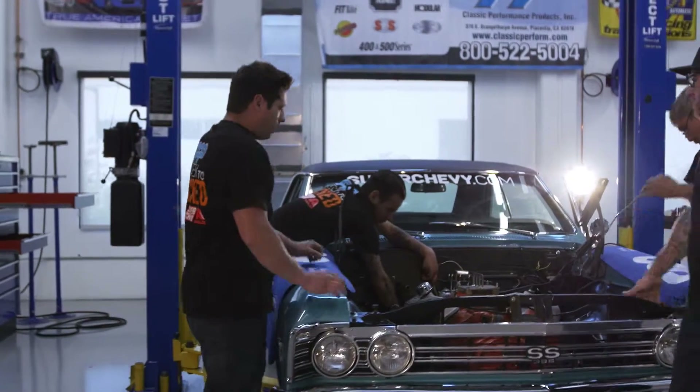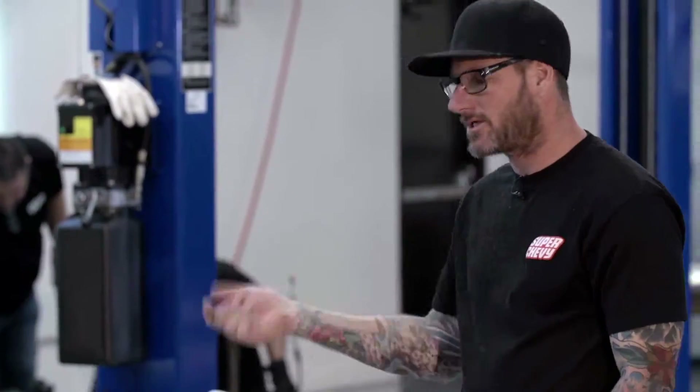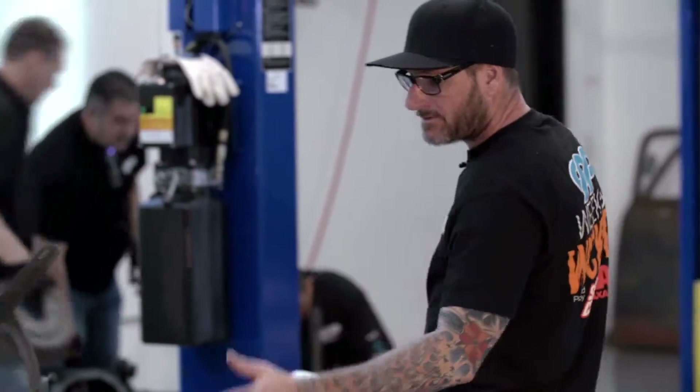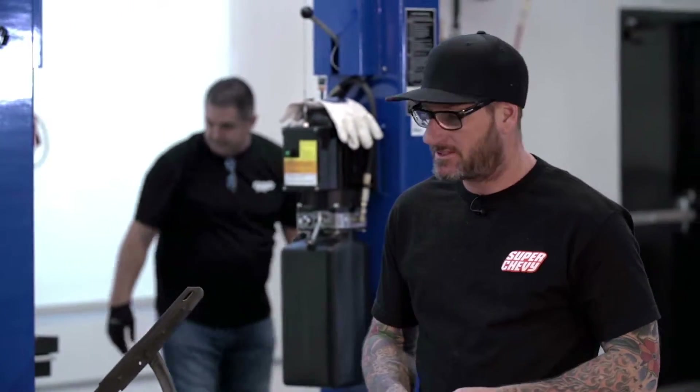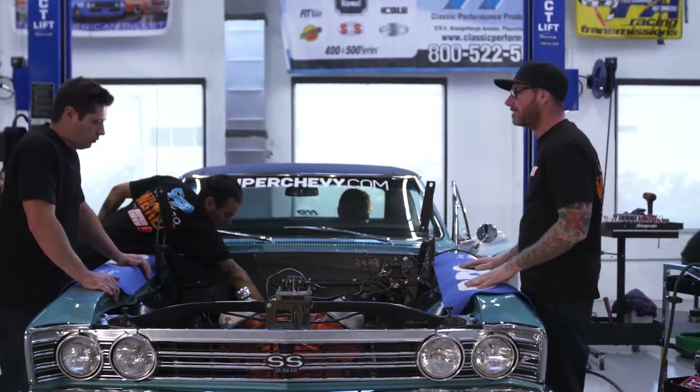We've got Christian over here just getting some loose wires out of our way, and Mike pulling off the linkage so he can pull the steering column out. We got all the bracketry off the engine from the accessories. We're trying to get everything out so we're not bumping and banging the core support, the firewall, the inner wheel wells. The easier this thing comes out — and it is a big block — the better we're off.